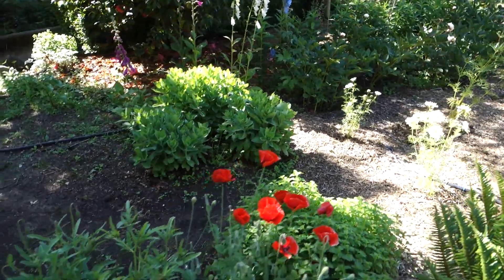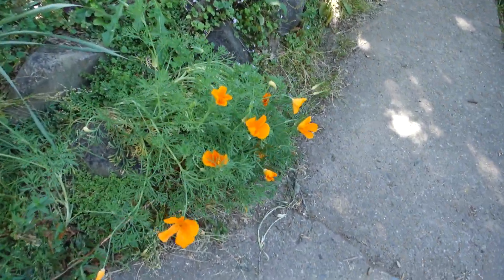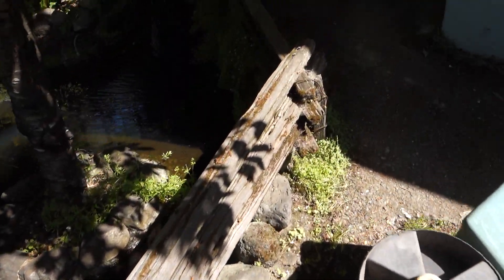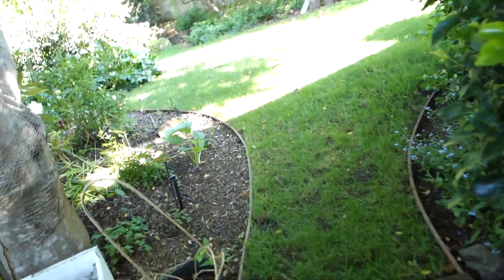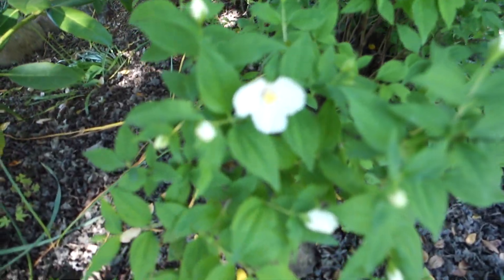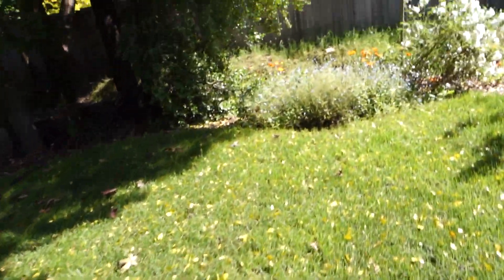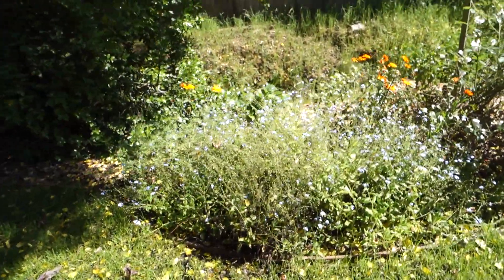More red poppies. California poppies, which aren't poppies at all. And this little flower — I'm not sure what it is. Forget-me-nots need to be cut back.